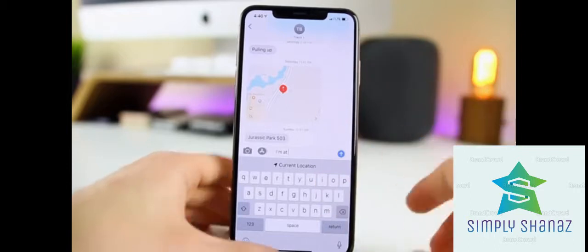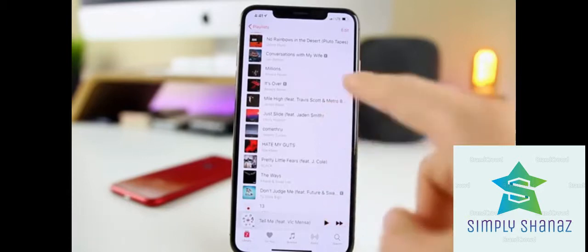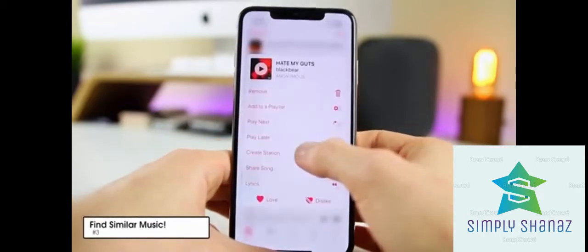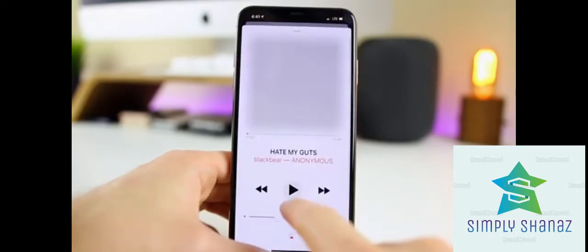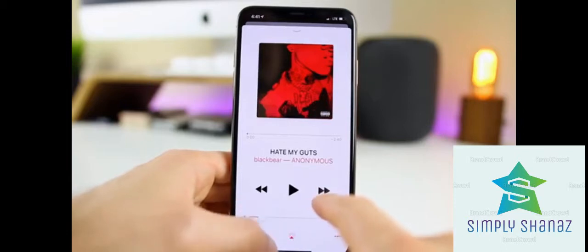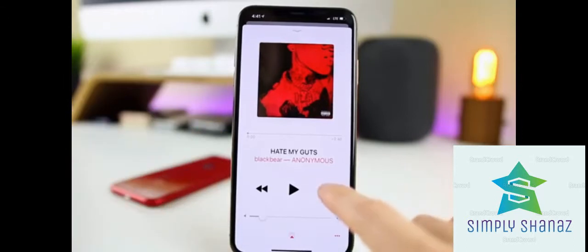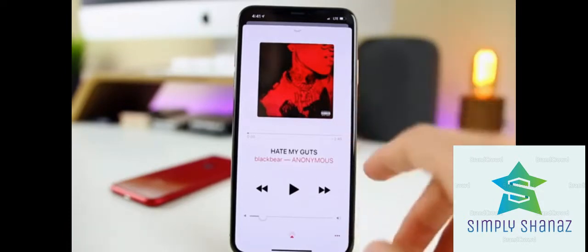The next trick is in Apple Music. If you go to your library and 3D touch on any song — say 'Hate My Guts' — you'll see an option called 'Create Station.' Tap that and it will create a station of songs similar to the one you 3D touched on. A lot of people don't know you can do this in Apple Music, and the station recommendations are actually really good.